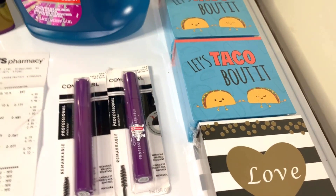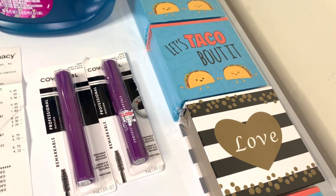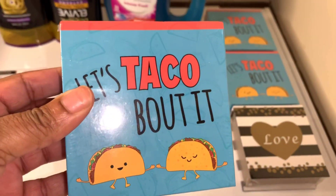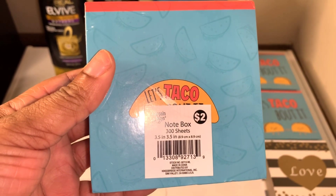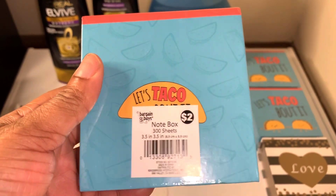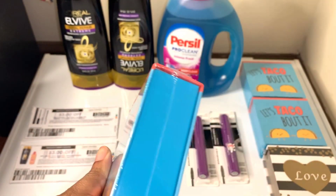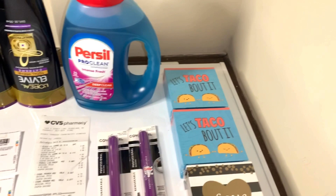These right here on the side are the clearance items that I found. These are little note boxes with 300 sheets of note paper in them. I picked these up for 25 cents each.